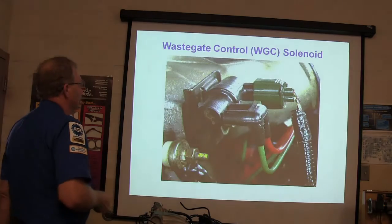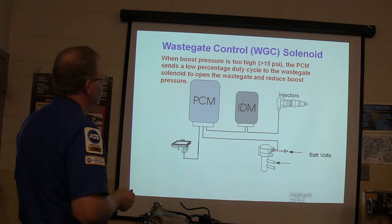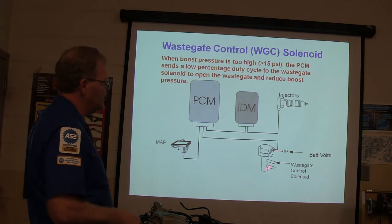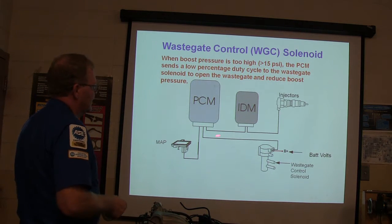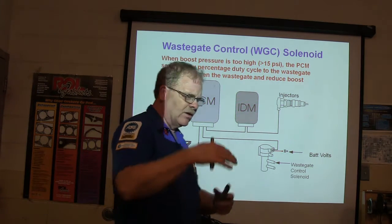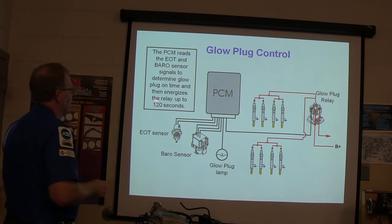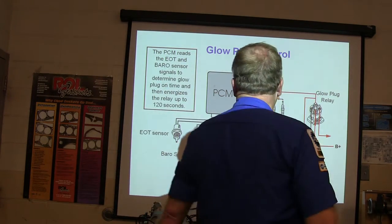There's your wastegate control solenoid — that's what it looks like in the real world. When boost pressure is too high — greater than 15 PSI — the PCM sends a low percentage duty cycle to the wastegate solenoid to open the wastegate and reduce boost pressure. The PCM reads the EOT and cam sensor signals to determine glow plug on time. It can energize the relay up to 120 seconds — up to two minutes — and you can burn a glow plug if that happens.